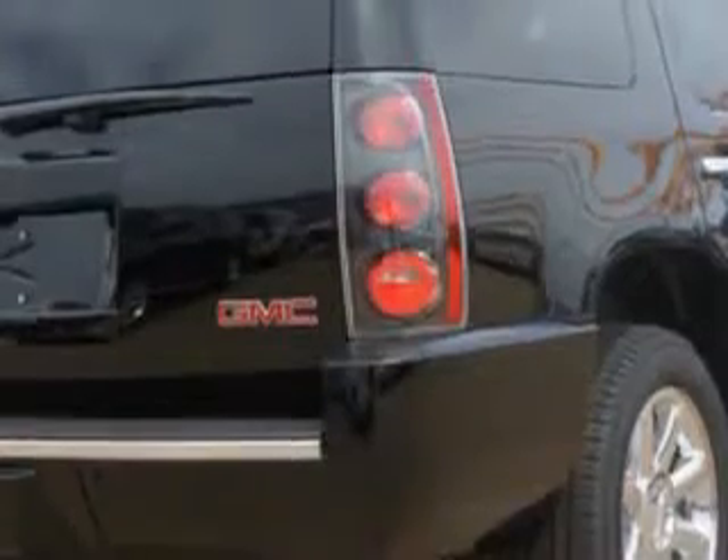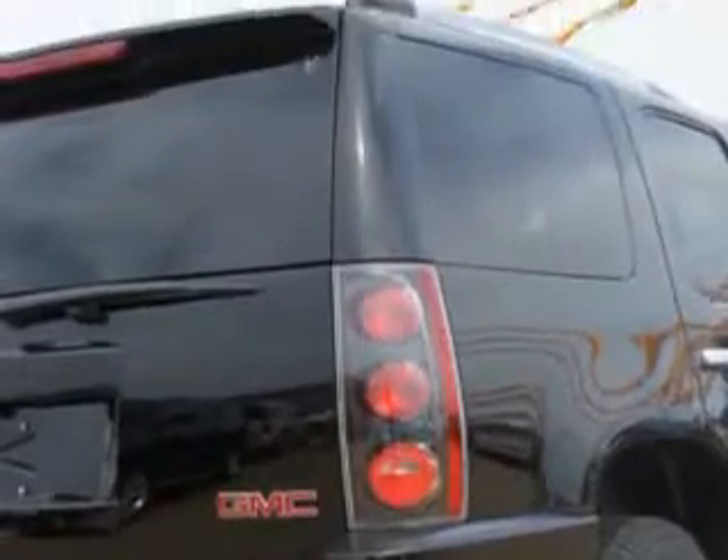Enjoy this family SUV with features like auto-dimming inside rearview mirror, 7-pin trailer wiring, cooled front seats, power door locks with anti-lockout feature, heated rear seats, and much more.